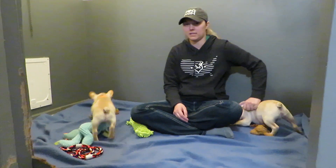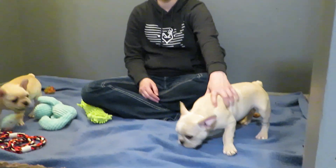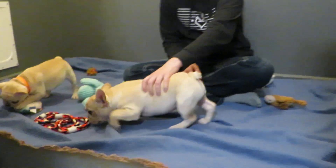Hi guys, this is just a short little video for Tilly and Gunner number six. He's a boy. He's available. He's ready to go right now. He's the last one of his litter that's available.